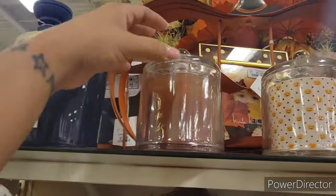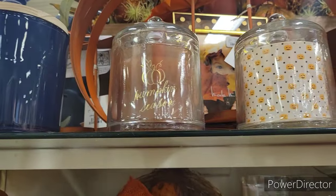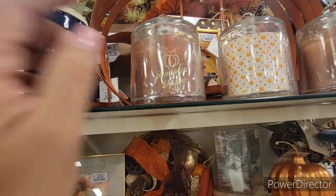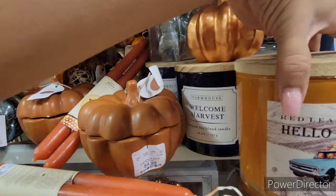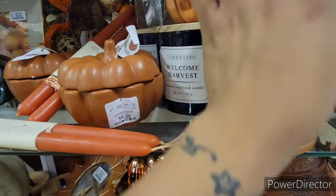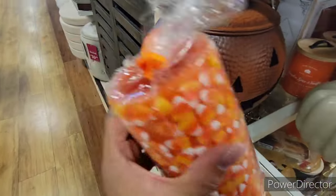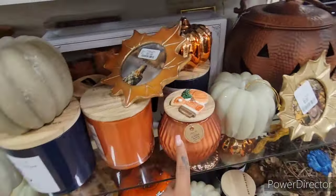They have a Pumpkin Season candle for $9.99 — and once the candle wears out you can use it for decorations, which is very smart and aesthetically pleasing. There's a Hello Fall candle for $9.99 to $14.99. I did pick up two candles from Burlington and they still smell amazing. They have an LED candy corn candle for $7.99 and a pumpkin with an LED bee inside as well.